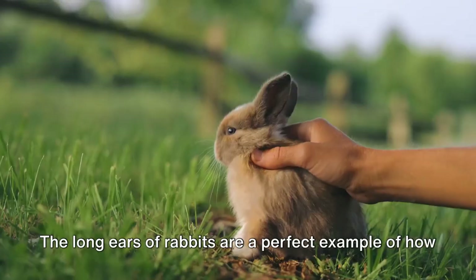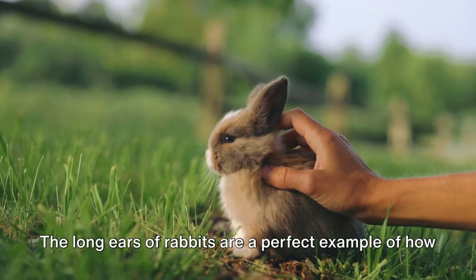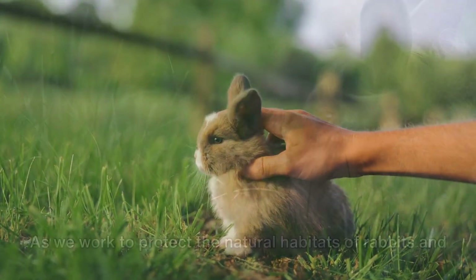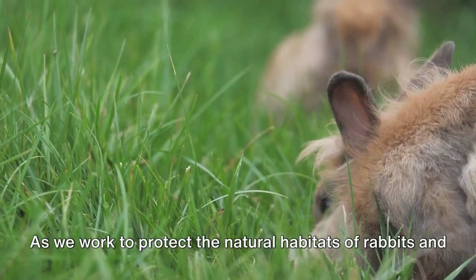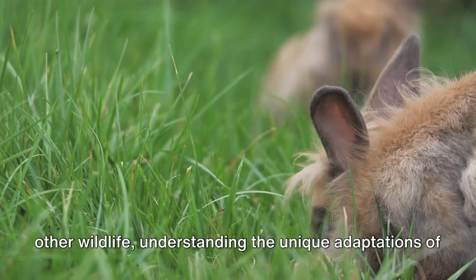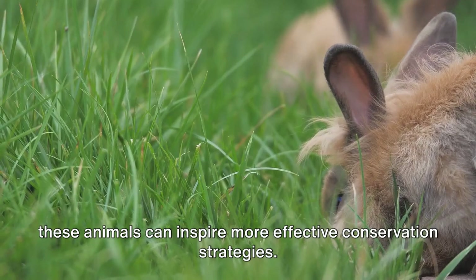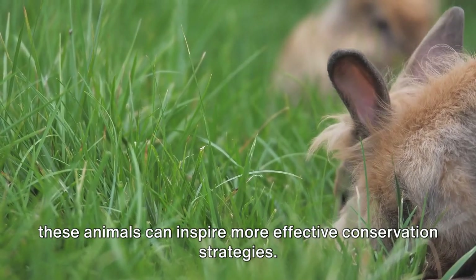The long ears of rabbits are a perfect example of how evolution shapes animals to adapt to their environments. As we work to protect the natural habitats of rabbits and other wildlife, understanding the unique adaptations of these animals can inspire more effective conservation strategies.